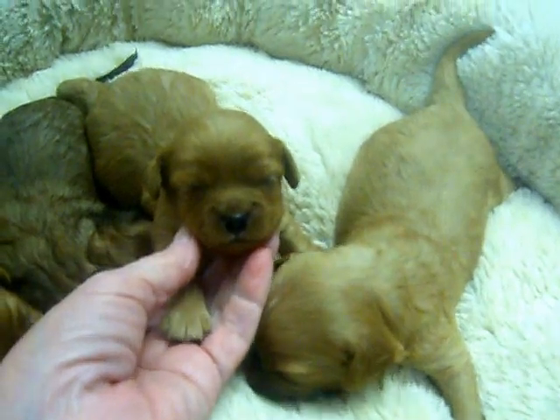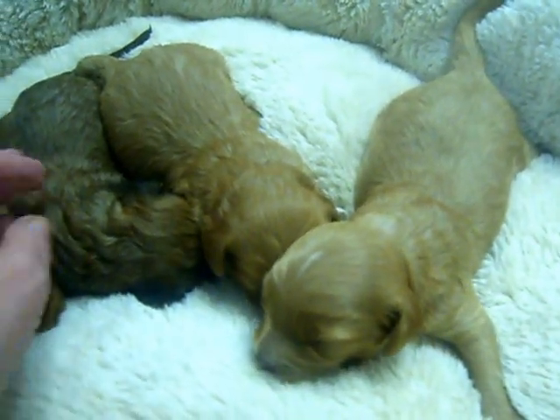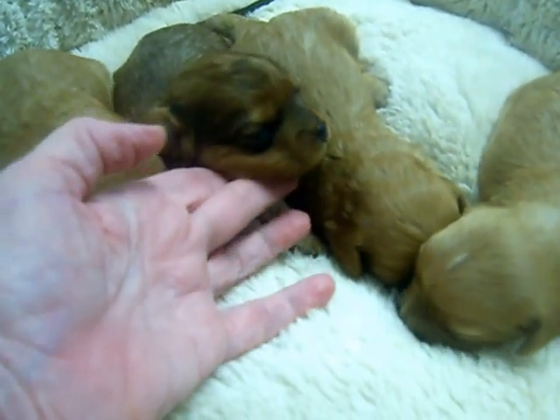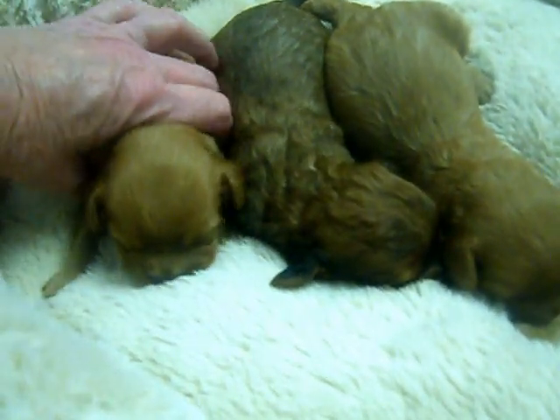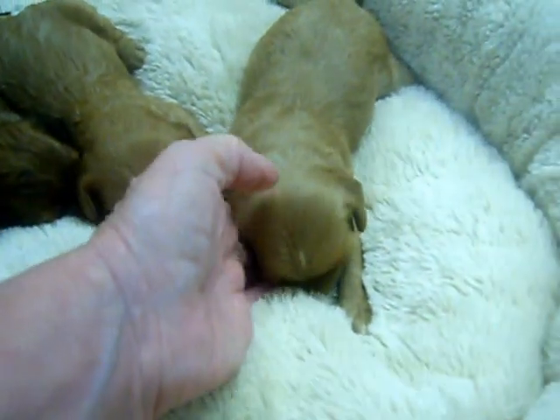The little red boy has got an adorable face and seems to be the smallest. This is the sable boy - no white on him but brown and black. This is a little red boy as well. So we have three boys: two red, one sable, and a red girl.